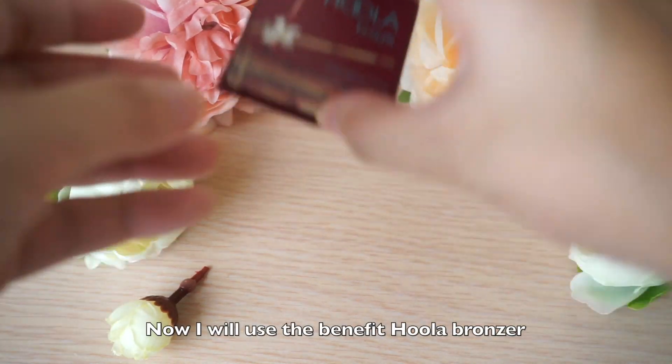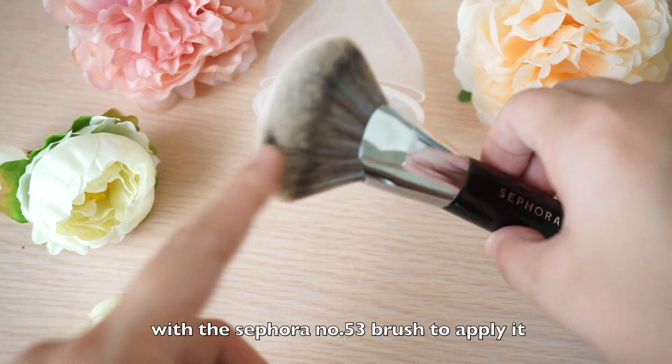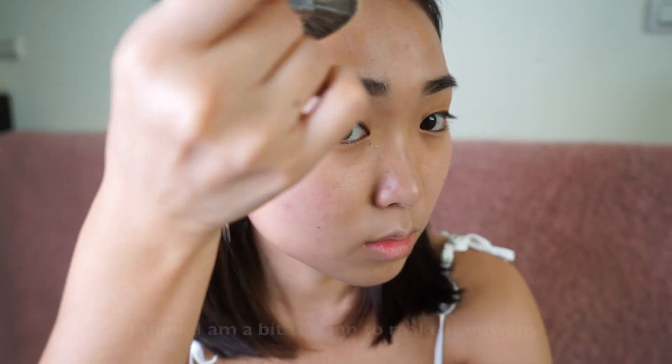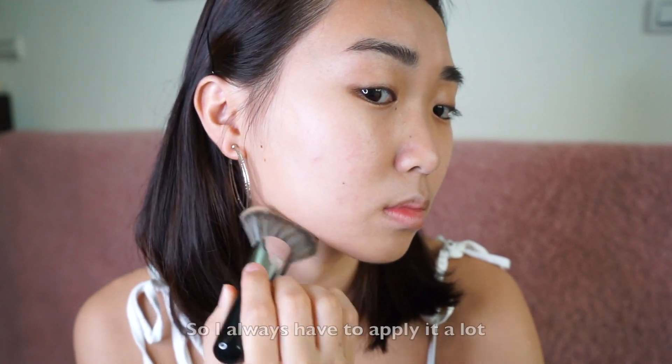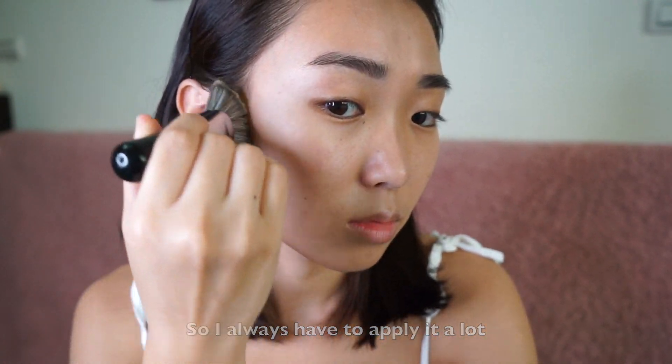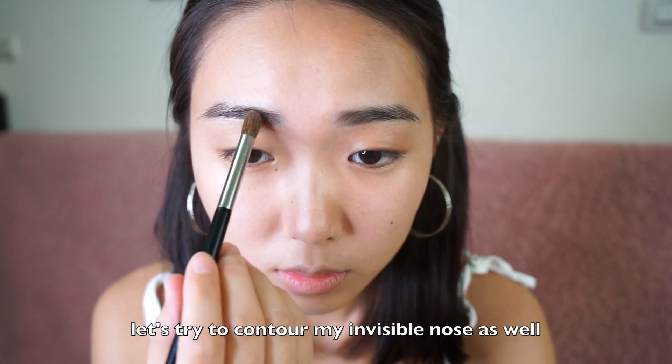Now I will use the Benefit Hoola bronzer with the Sephora No. 53 brush to apply it. I think I'm a bit too tiny to make it obvious, so I always have to apply a lot and I'm still not sure if it makes my face look smaller. Let's try to contour my invisible nose as well.